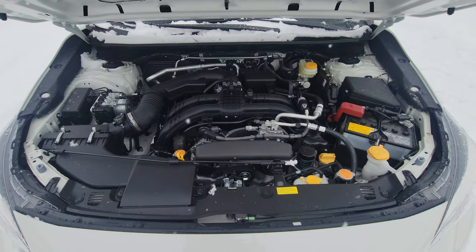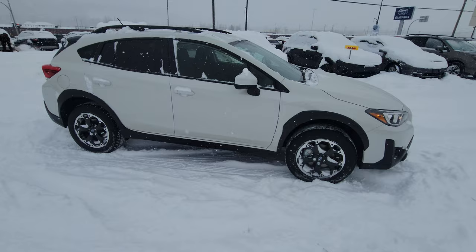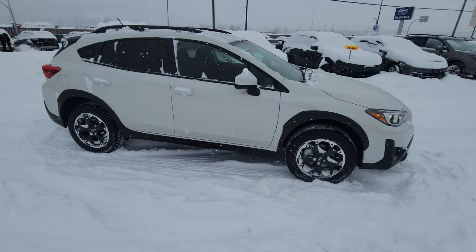This is the most basic Crosstrek you can get other than with the manual transmission, because you can get these with a manual in the 2023 model year — which is unfortunately going to be the last model year offered with a manual. That's a quick overview of the 2023 Subaru Crosstrek Convenience with EyeSight. If you have any questions about this or any vehicles on our lineup, or any of the tech, please put it in the comments below. Thanks for watching!